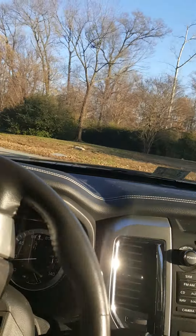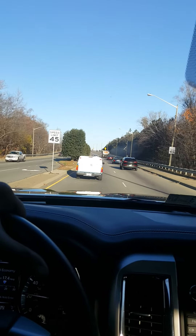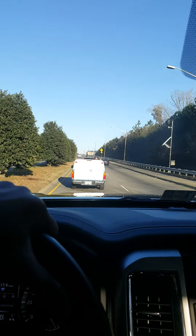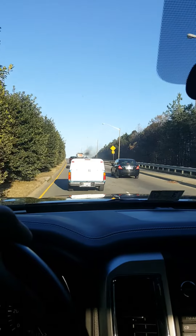It rides very comfortably — it rides more like a car. It doesn't feel like you're driving something as big as you actually are. It is very quiet and comfortable, and it fits my two girls in there perfectly.